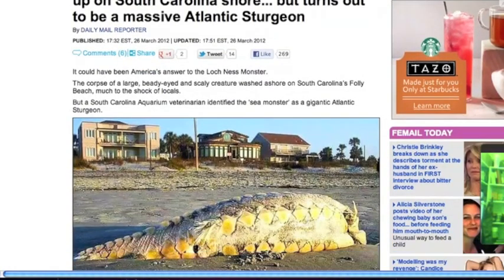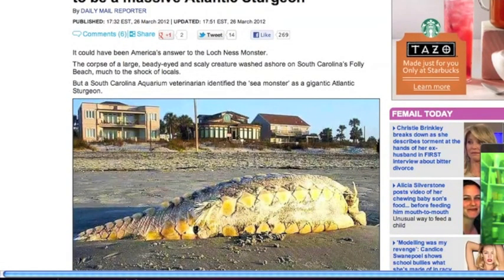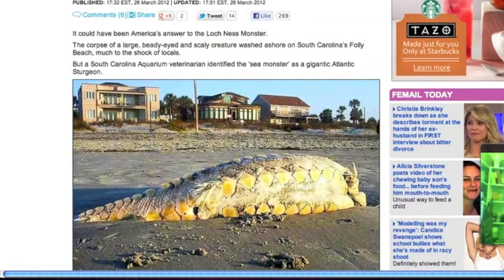Good morning folks. I don't really know what to make of this first story — a giant sturgeon kind of looks like a monster washed up on the east coast of the US. If you happen to know this is fake, please tell me.